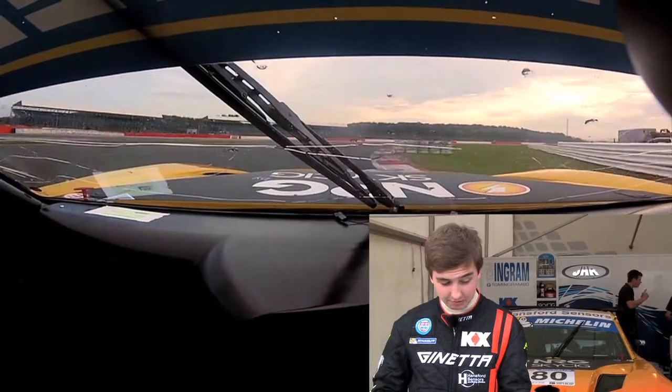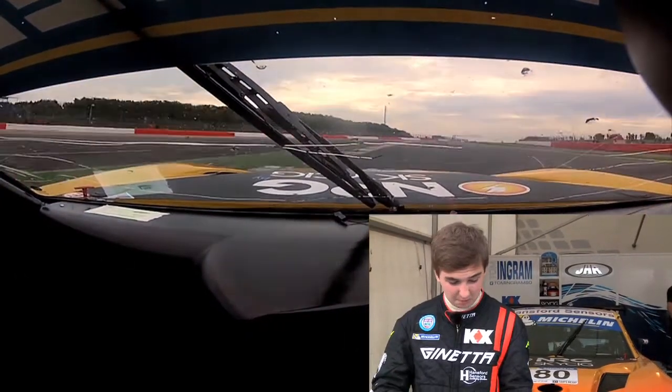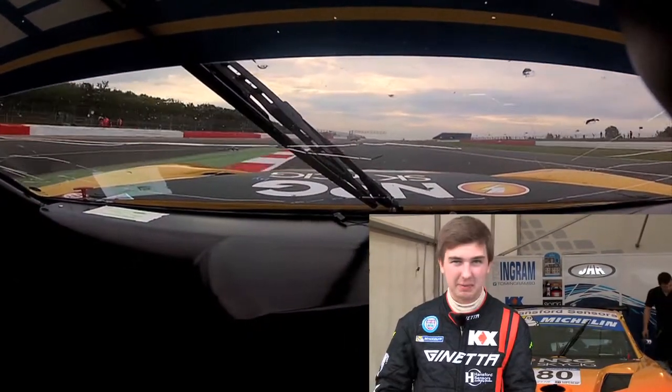Bouncing off the rev limiter and straight into it really early, back on the power super early, trying not to run too wide because we're getting a bit of a penalty for that as well.